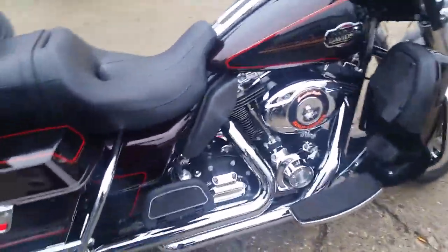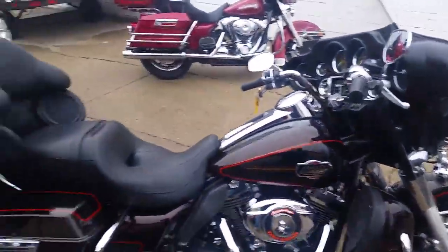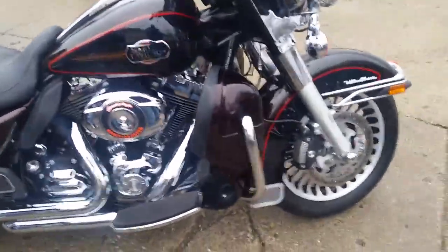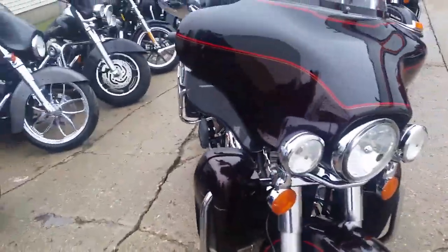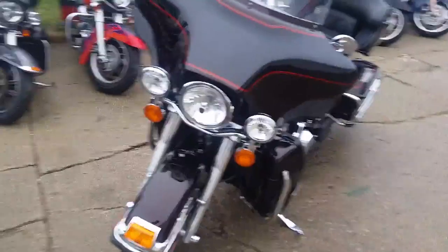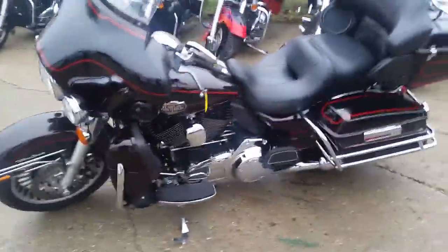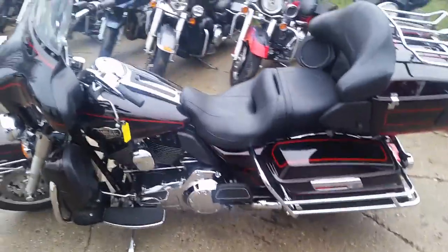We got this thing priced at $13,999. Is that right? That can't be right — there's no way, it's a steal. This thing's underneath factory warranty until July of 2019. One good-looking bike, man. It's a Merlot black two-tone paint, it's got the big 103 engine in it. This thing's ready to roll — just been serviced, oil's been changed, ready for the open road. $13,900 or $249 a month.